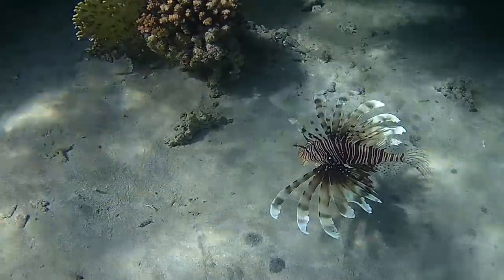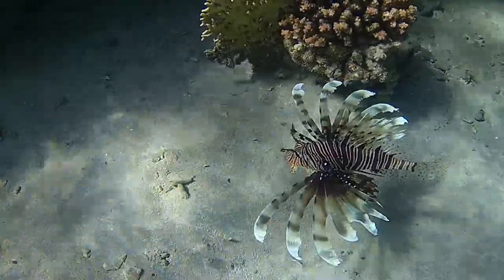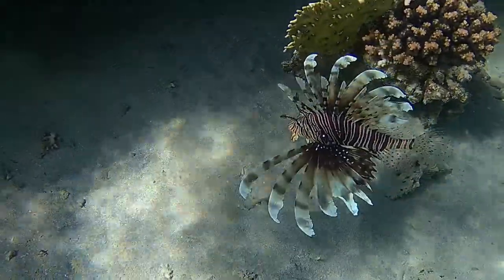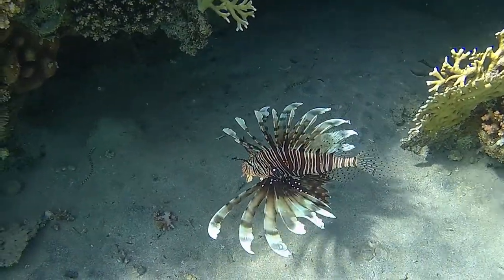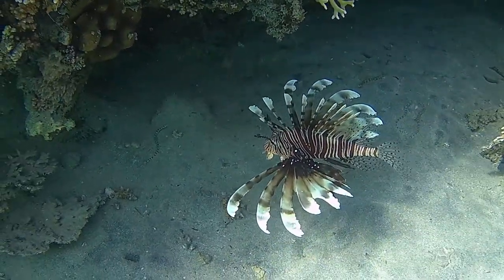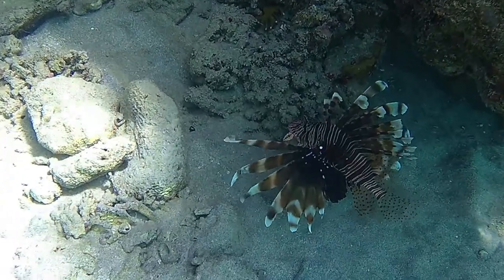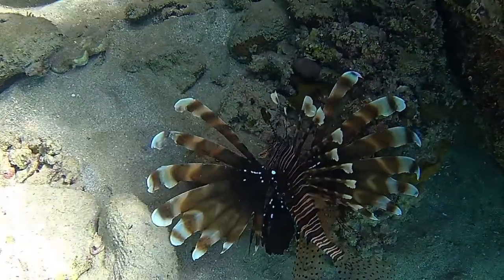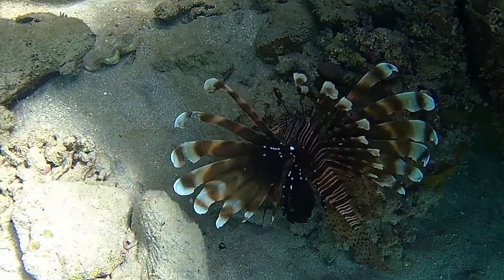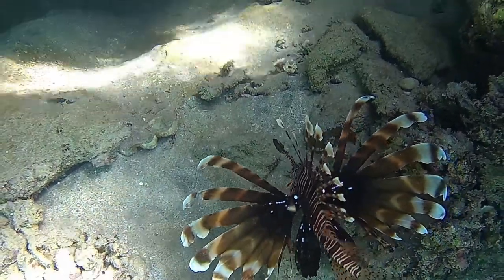When first introduced into an aquarium, live shrimps or fishes should be used to entice this fish to eat. After acclimatization, they can be fed with uncooked shrimp, fish, or pieces of squid.